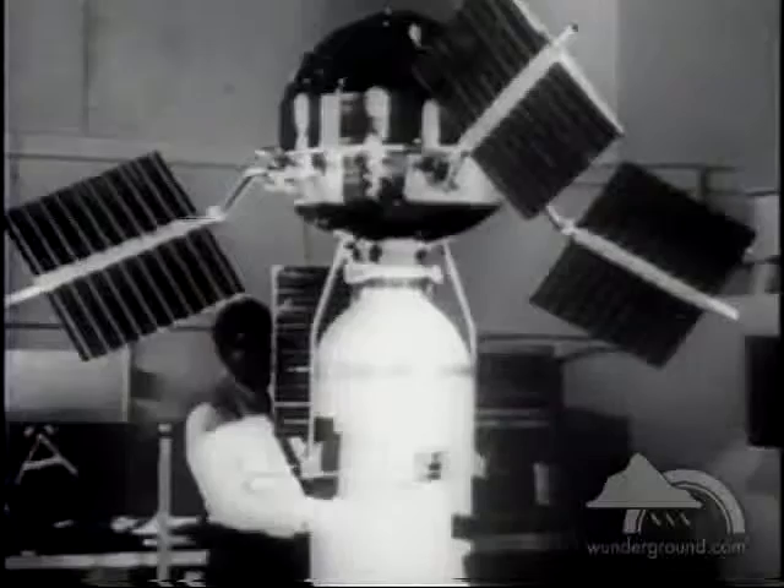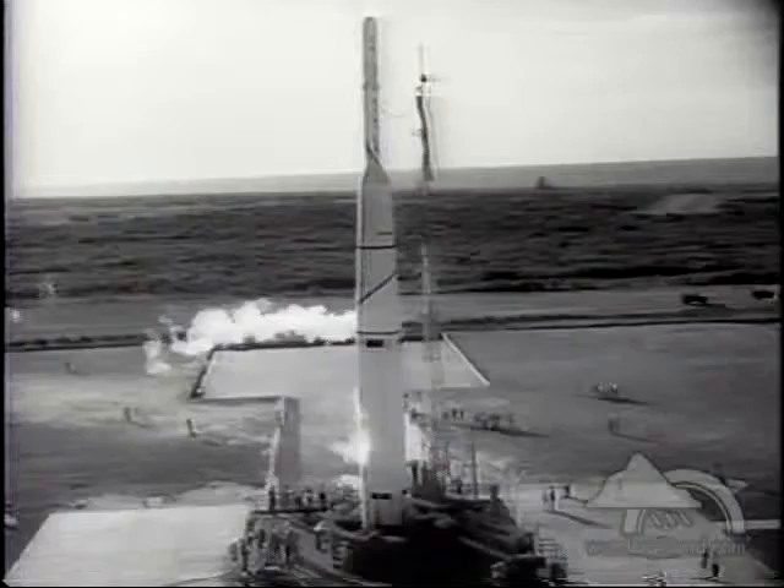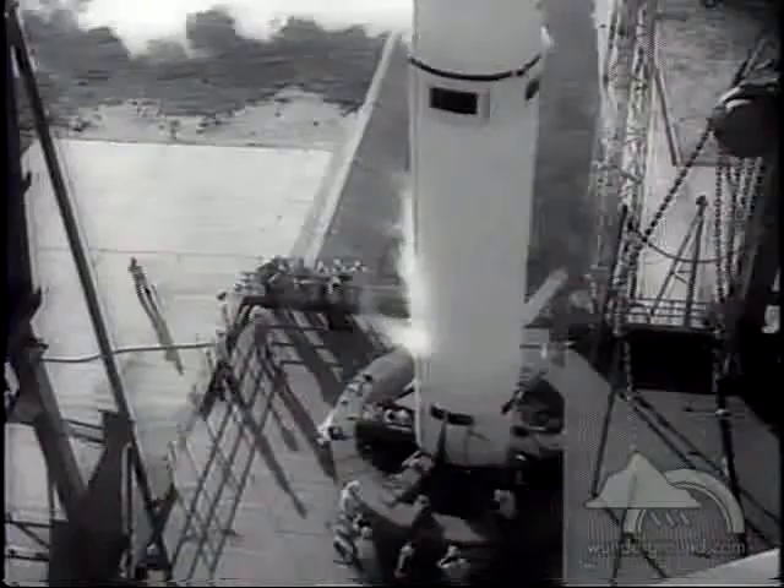Explorer 6, the paddle wheel satellite, shown before launching. The veins jutting from the two-foot sphere contain tiny cells to convert solar energy into power for the Explorer's battery of radio equipment and instruments. Carried into orbit by an Air Force Thor-Able rocket, the satellite will measure the Earth's radiation belts and magnetic field.